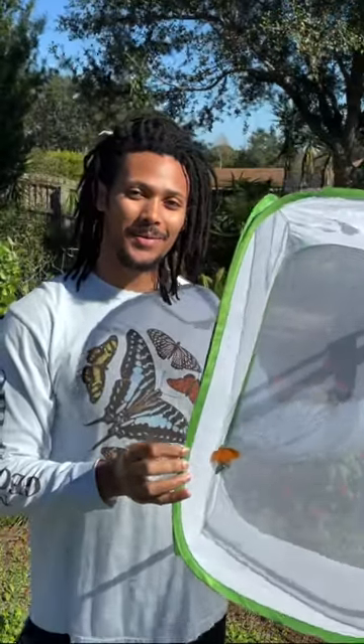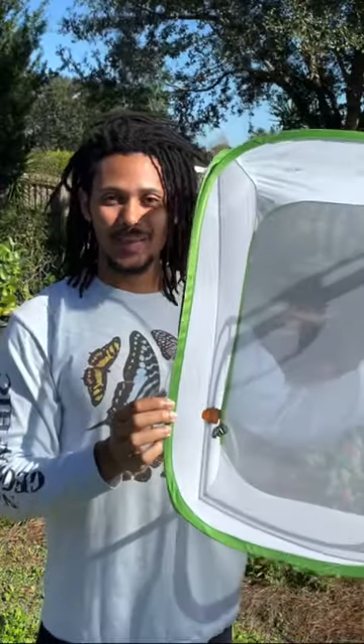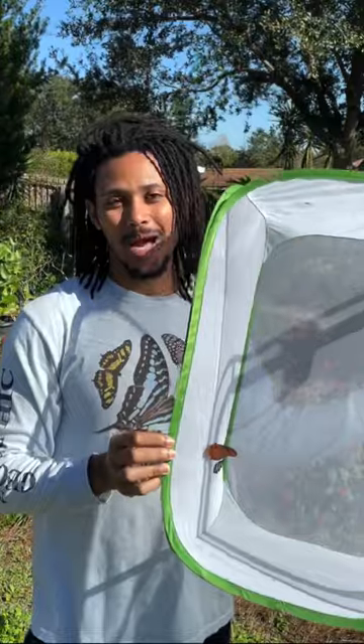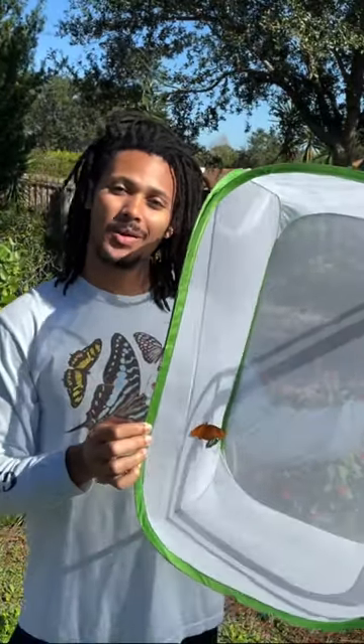Today I have a Julia longwing and a Zebra longwing — both of these are Heliconius butterflies. They host on plants in the passion vine family; both of them can use maypop passion vine, corky stem passion vine, and the white flower passion vine.